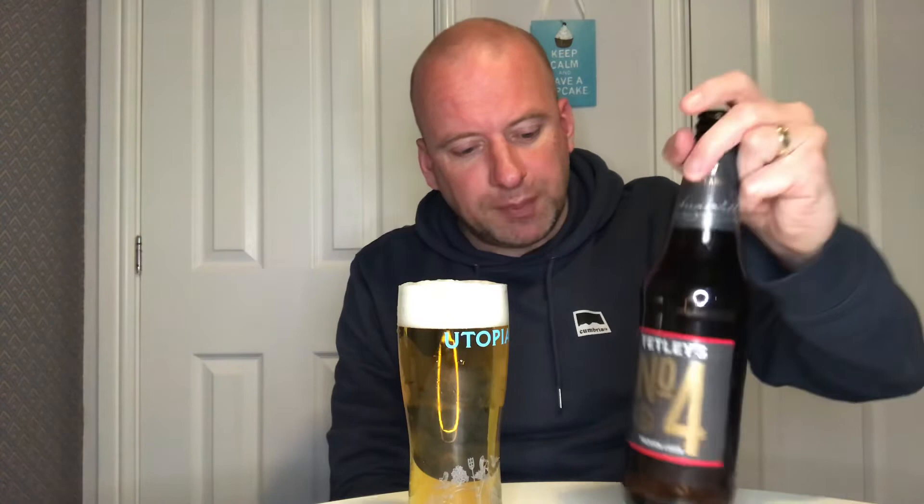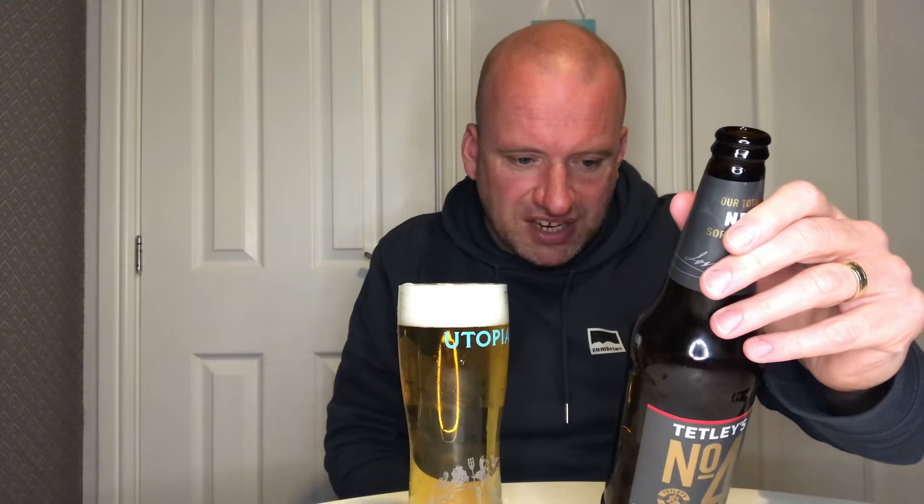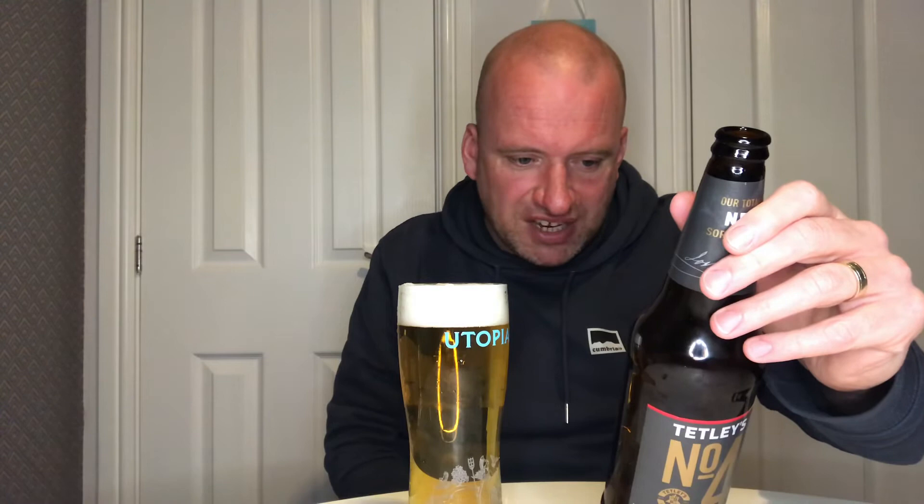I'd happily drink that again. At the moment I've only seen it in the big bottle, so I don't know what the plans are — whether they're going to go into four-packs or what. The label says it's brewed the Tetley's way, Number Four has been brewed for the perfect combination of taste and refreshment using 200 years of brewing experience. To be brutally honest, I would rather drink this over Tetley's bitter — I find Tetley's bitter very bland and boring. This isn't a stunning beer, but it's decent enough, and better than most macros out there. I'd rather drink this over Tennent's too. So there you go — that is Tetley's Number Four Premium Lager. Thanks for watching, and on to the next one. Cheers!